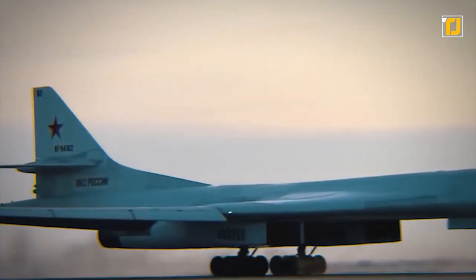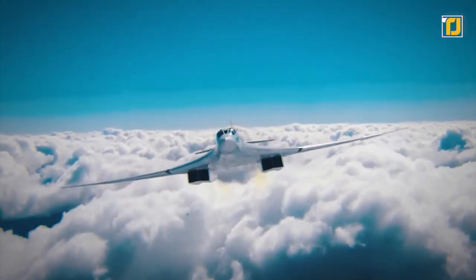The aircraft has a top speed of 1,367 miles per hour and a range of 7,642 miles.